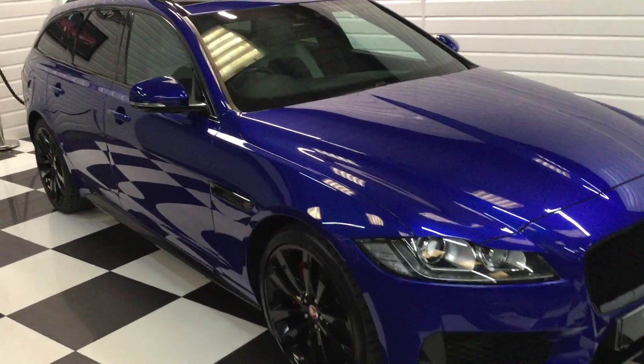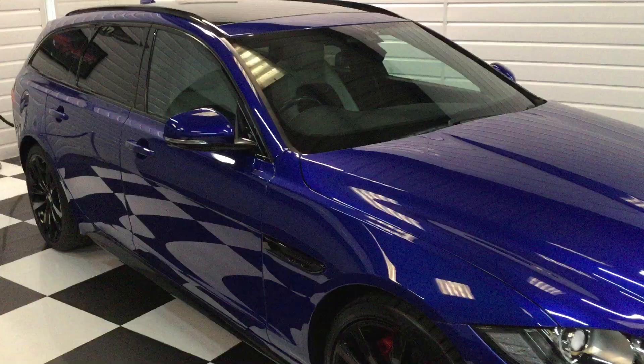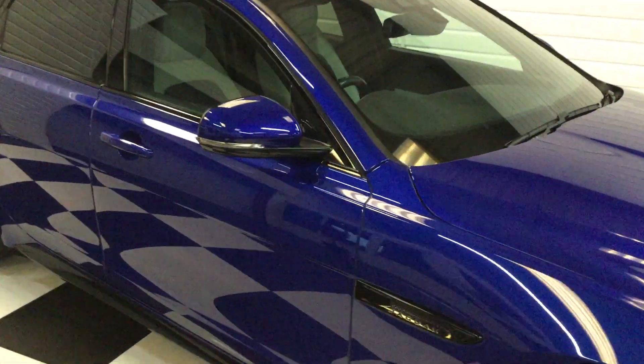Lovely condition, full service history, two keys, everything as it should be.